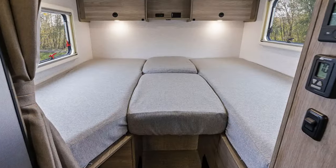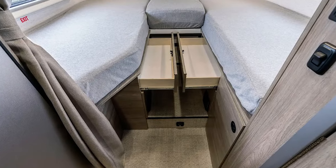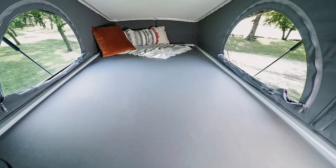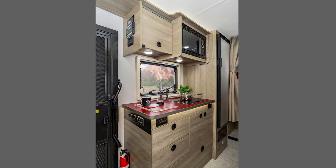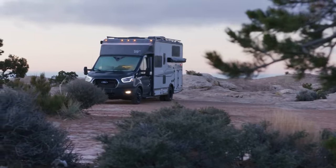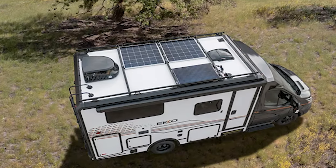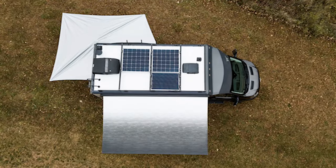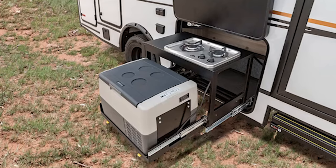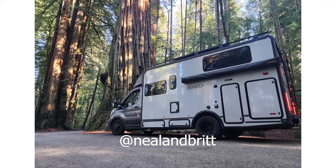The twin bed setup of the Echo is ideal for those traveling with a friend, but you can also convert the beds into one large queen-size bed. Plus, you can even order this rig with a unique pop-top and lofted bed, allowing you views as far as the eye can see. If you choose this option, you can sleep up to four people. The Echo is built for boondocking with large holding tanks and plenty of solar power. You can also add additional batteries, a tailgate package with an outdoor kitchen, and much more.